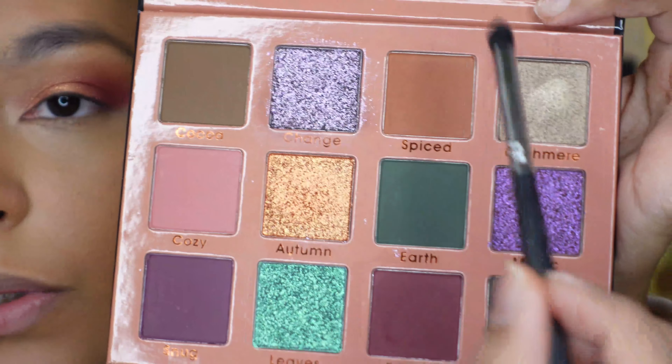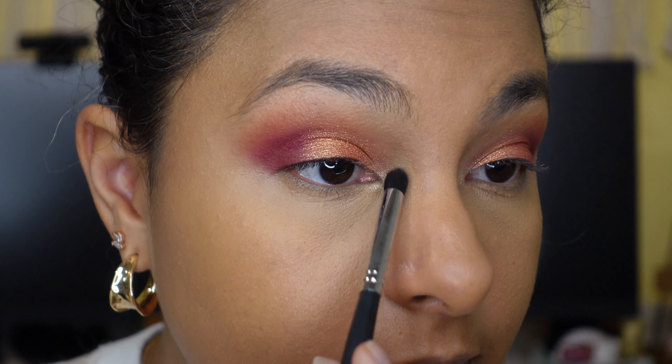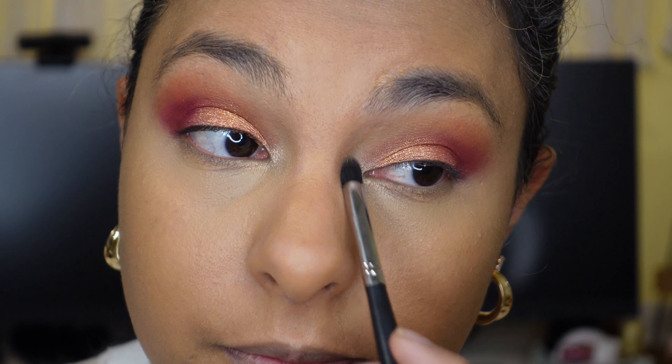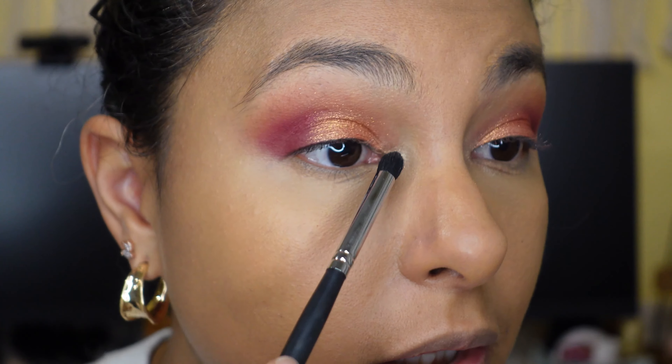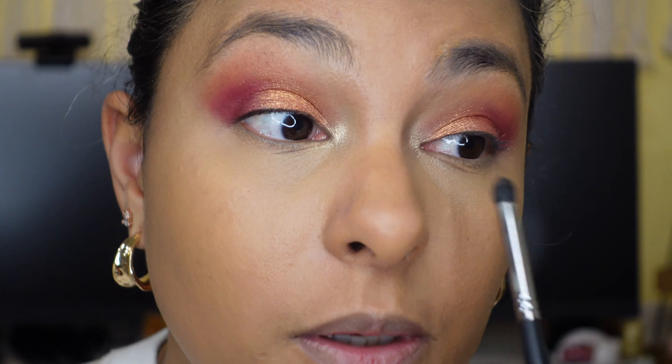I'm going to take one last shade into my inner corner, which is the shade Cashmere. It looks very cool-toned in the pan, but it is a gold. Taking that in the inner corner. I feel like that right there could also be a one-and-done look. If you're into a taupey gold, you could just take that all over your eye and go to work if you want something more toned down.